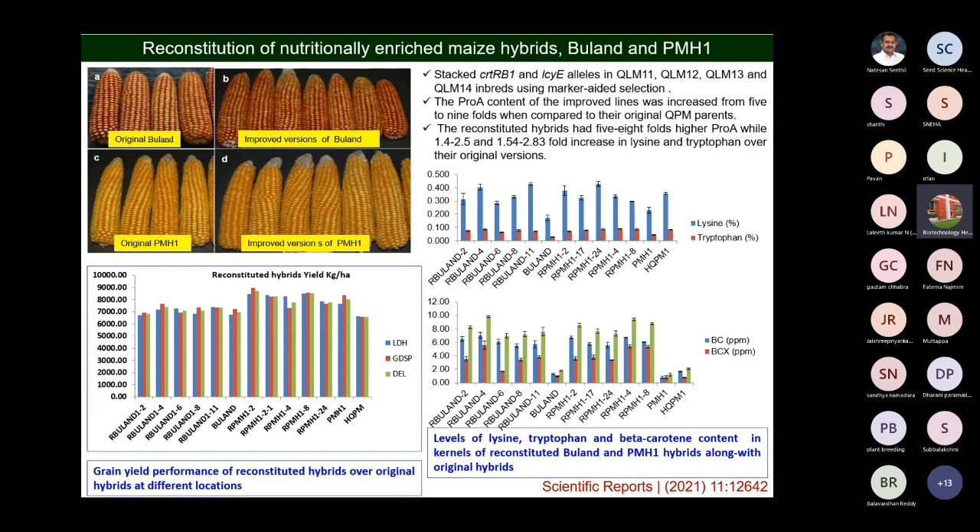This work has been published in Scientific Reports.